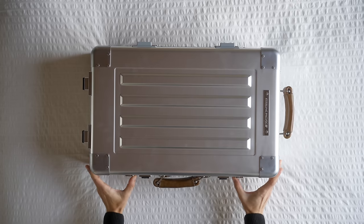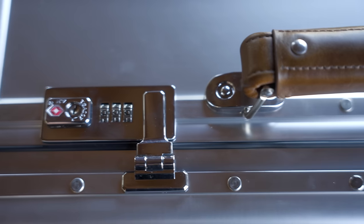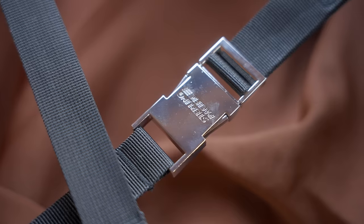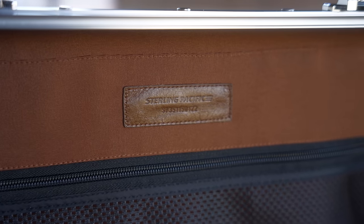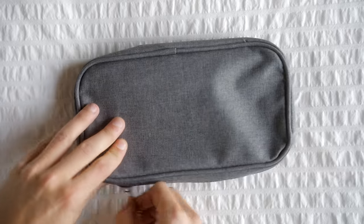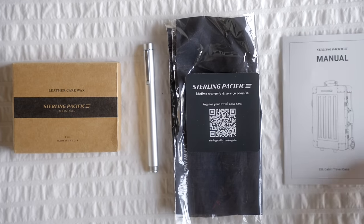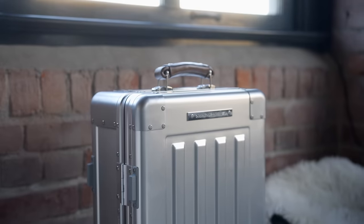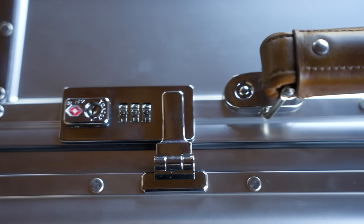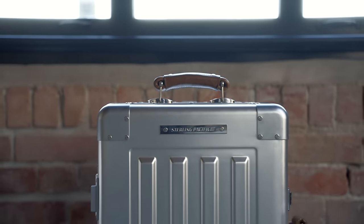Opening this bad boy up, your ears are absolutely blessed with the sound of the double TSA locks. Inside, you're met with a beautiful brown interior, and at the top there's a zipper compartment which holds a little amenity bag. In here it comes with a pen, leather wax, your lifetime warranty card, a microfiber cloth, and your manual. This is luxury — even the unboxing of this thing was a luxurious experience. They've done such a fantastic job on the design of the suitcase and overall the experience of owning this luggage.